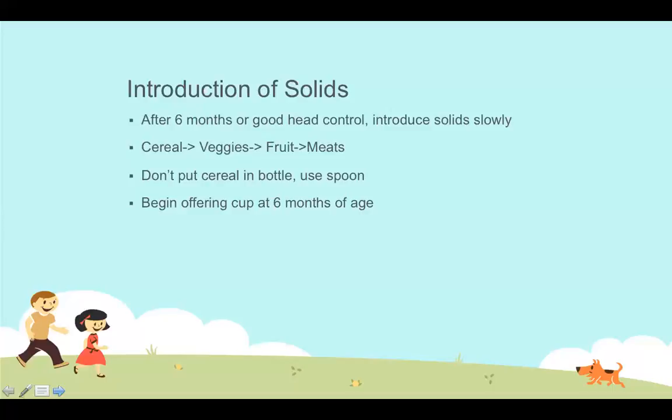At six months of age we can start offering a cup. A six-month-old won't really know what to do with a cup at first. We don't want to put formula or breast milk in the cup — instead, offer water, or a small amount of juice, up to about four ounces per day. This is just about getting used to different tastes once a day.